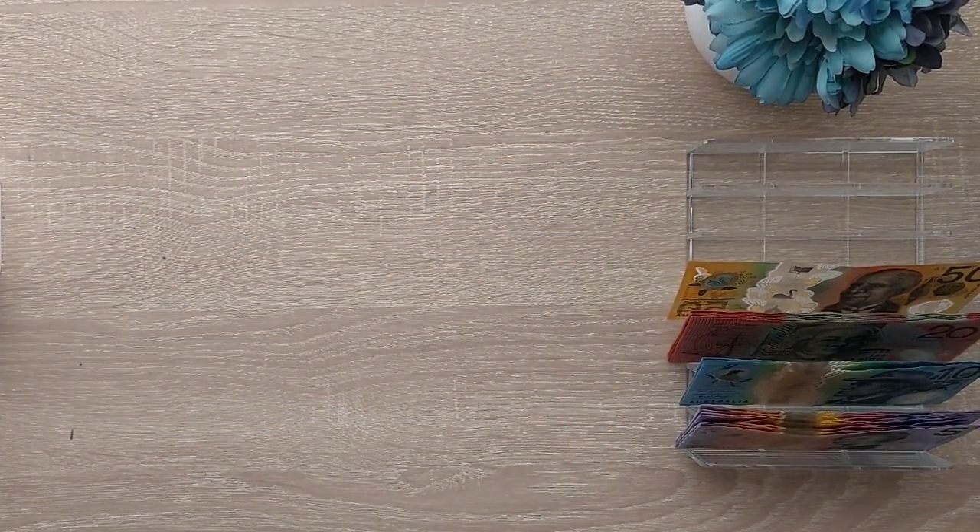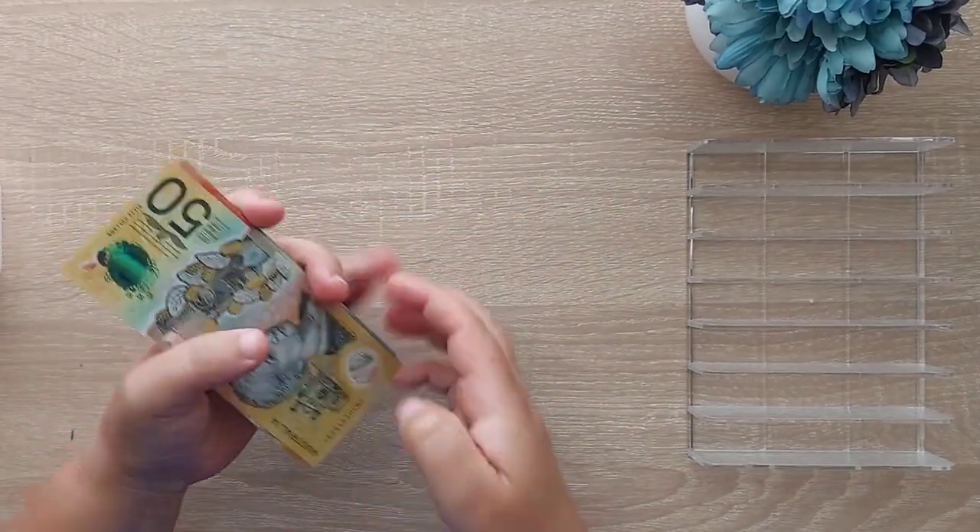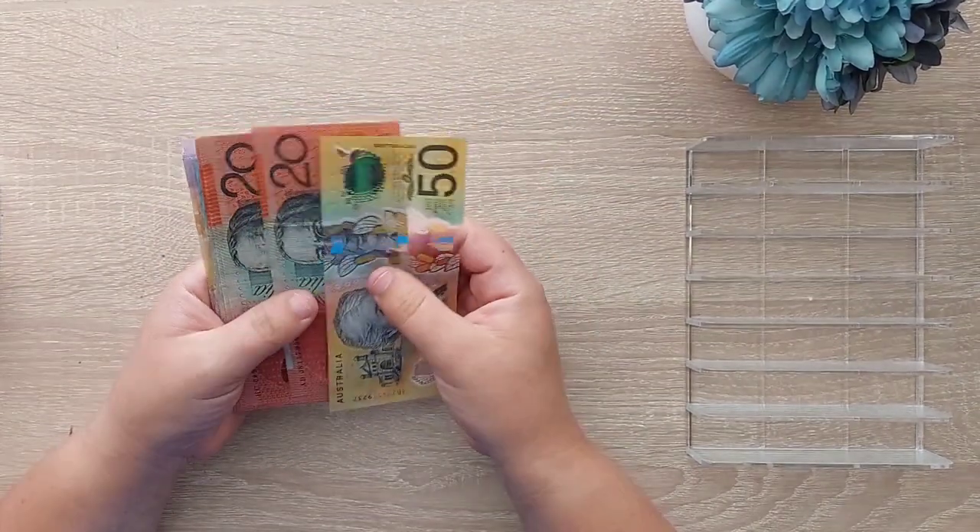Okay, so what are we taking back to the bank? Going back to the bank is $50...